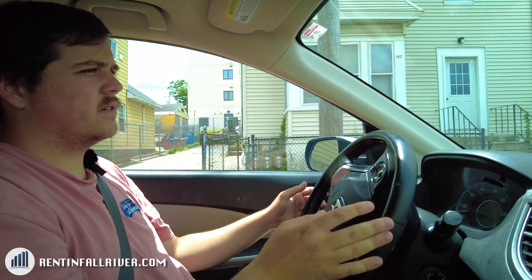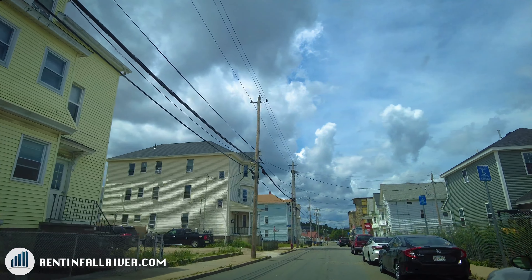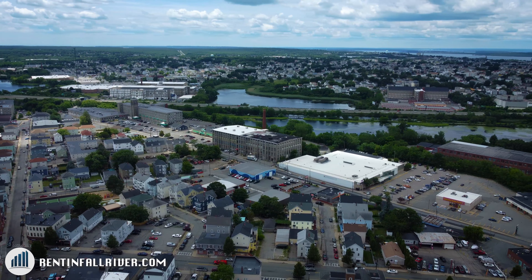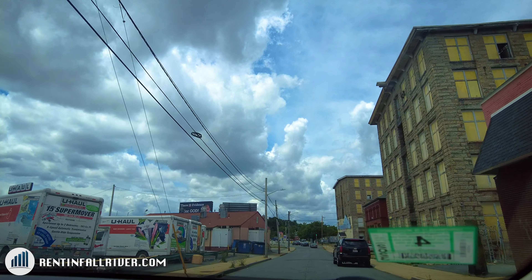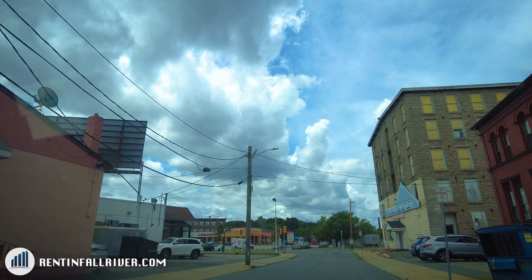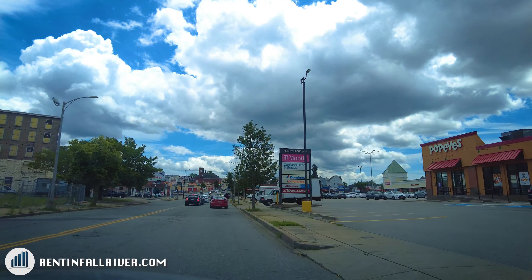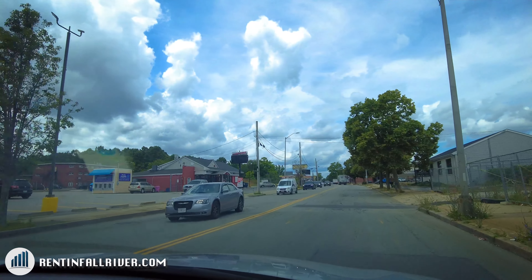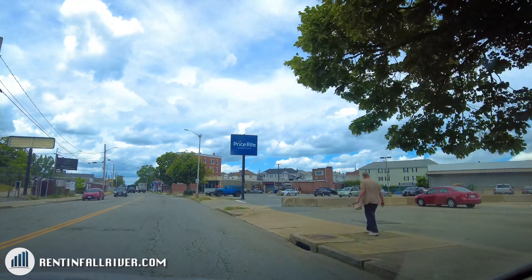We'll take a right here and start heading towards the middle of the city. As you can see, once we get just off of County Street, we kind of hit a business district. There's a Popeye's, a T-Mobile, and a whole shopping center over here on the left. Over on the right, we've got a Price Rite if you need to get your groceries right in this area.